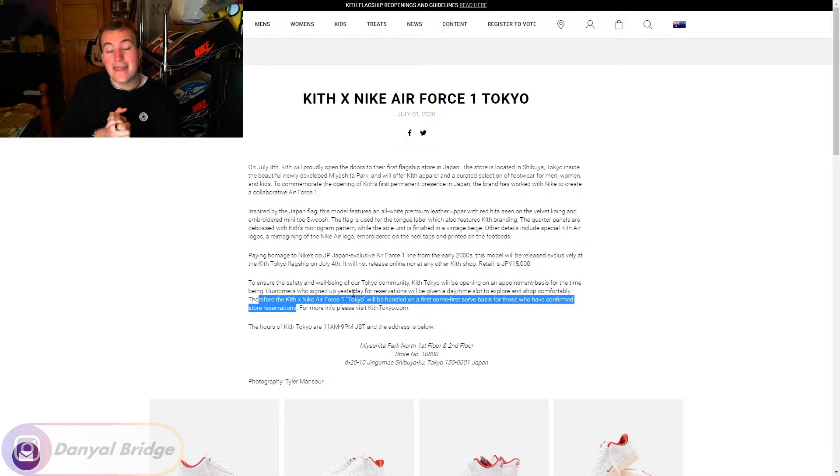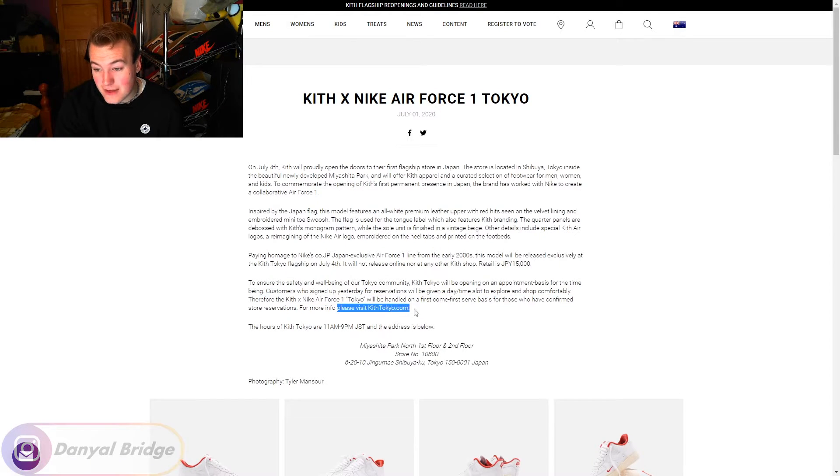That is crazy. They do mention they have a Japan exclusive online store — kithtokyo.com — but they didn't release it there either. That is super limited. And the fact that it was so limited during a global pandemic — I know that's not Kith's fault in any way, shape, or form — but they were able to do such an exclusive release while the world was literally on fire, and they managed to open a store in Japan during all of that. That's absolutely wild.